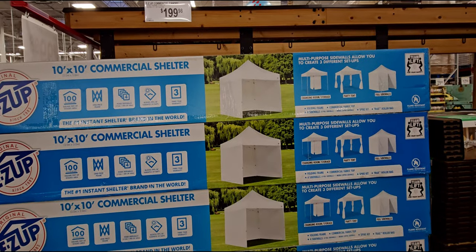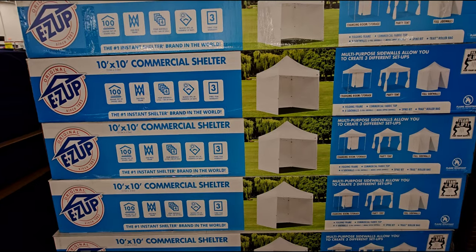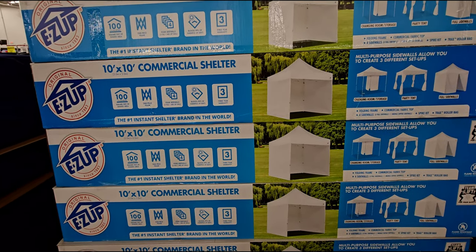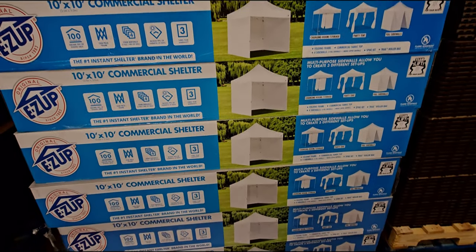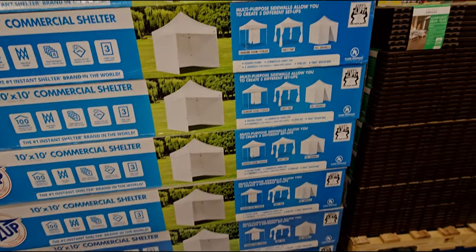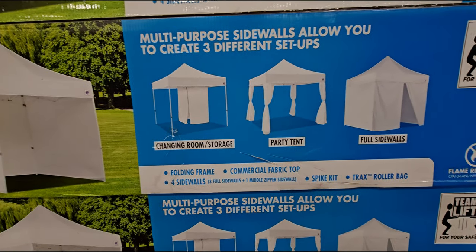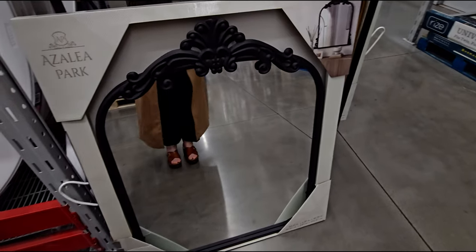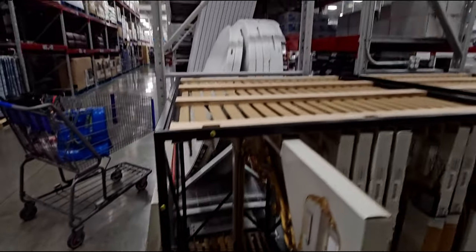They have an easy-up commercial canopy for $199.98 — the number one instant shelter brand in the world. It covers 100 square feet of shaded area, one-piece frame, four side walls. That is such a good deal. You can use it as a party tent, changing room, or storage with full side walls.